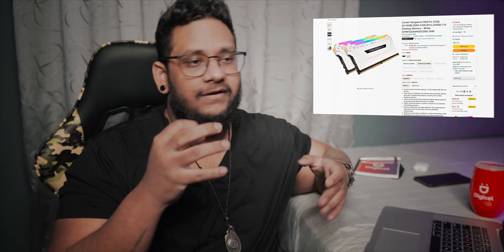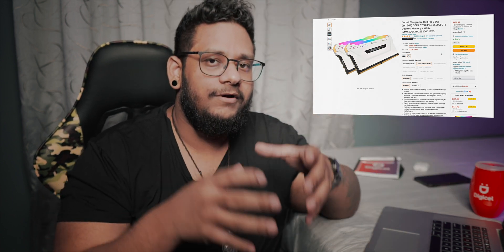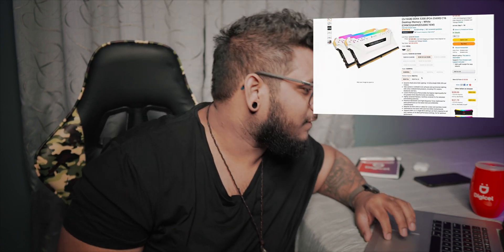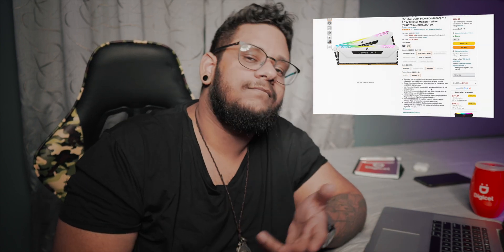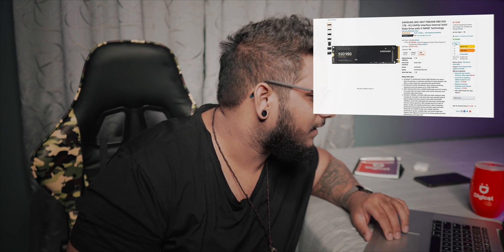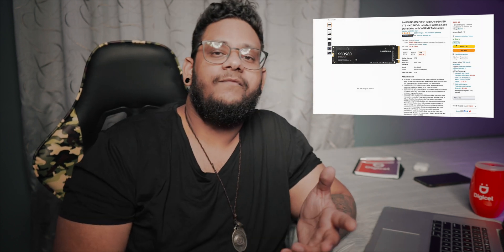We're going with 32 gigs of RAM to start with. If the whole Hackintosh thing works out perfectly and Final Cut is stable and seamless, I'll probably max out the RAM in the future, but for now we're going with 32. The RAM I settled on is the Corsair Vengeance RGB — it's very diffused, minimal, and modern looking, not too loud. It's not going to look like a rainbow of vomit inside the PC build; it'll actually look clean and tasteful. We're going with the 32 gig kit at 3600 MHz — because why not? For storage, we're going with two Samsung 980 one-terabyte NVMe SSDs — one for Windows, one for Mac. Done, easy peasy.